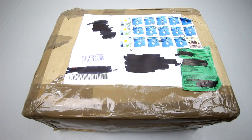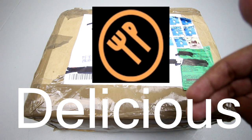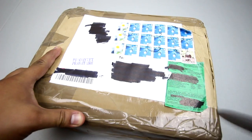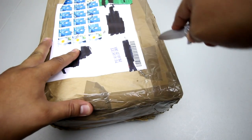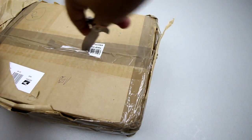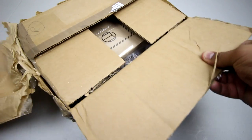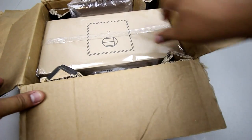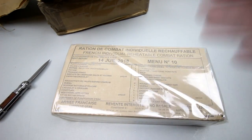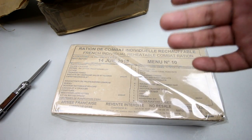First up we've got one from Poland, sent in by a fellow YouTuber who goes by Delicious — I'll link everyone down below, make sure you check them out. We've got a French individual reheatable combat ration, pretty much a French 24-hour ration mini number 10. Definitely expect a video to come out soon, and thanks to Delicious, big thumbs up.